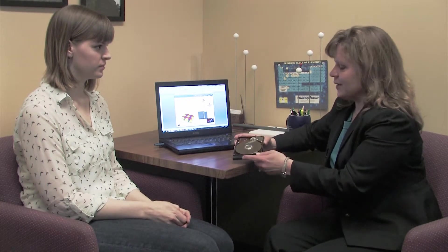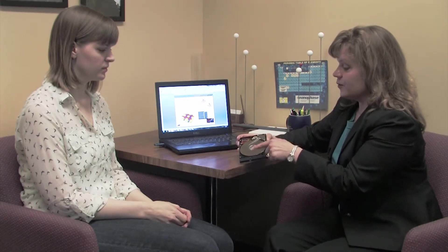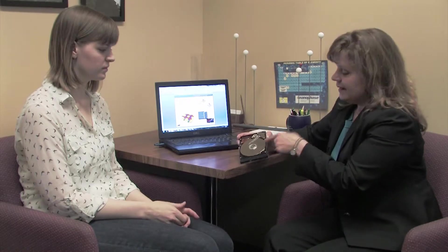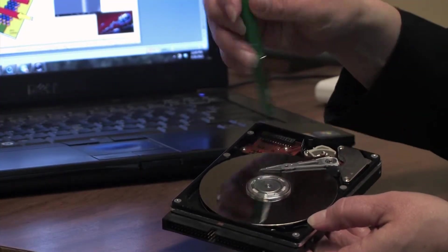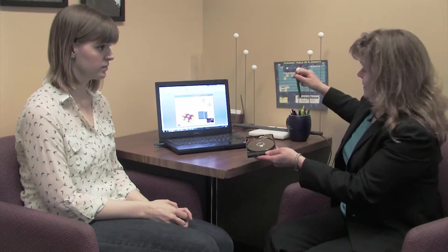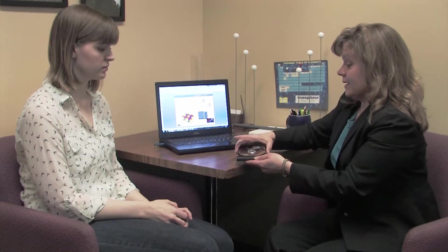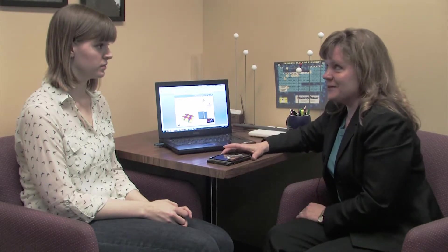Inside your computer and a lot of electronics there are hard drives, and your data like this presentation is stored on this silver disc. As it spins around, there's a head on the end of the spindle that reads that data back as you change it and save it and want to read it again. So we can actually grow a nanowire in there on the very end of the spindle that could read the data as it's coming back. That's one application and we can even grow several in a row and therefore be able to read your data faster.